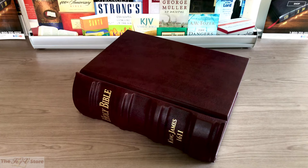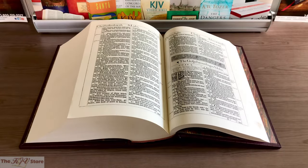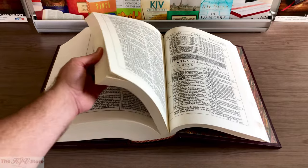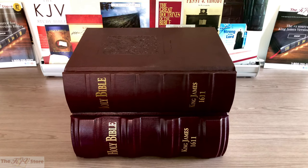Weighing almost 30 pounds — so much it nearly takes two people to comfortably move it — this is the finest reproduction of the 1611 ever undertaken. The Deluxe and Super Deluxe edition facsimiles are printed on 100% rag cotton linen sheet, not wood pulp paper, just like the original 1611. The originals printed in 1611 were commissioned by King James I to literally be chained to the pulpit of every church in England.